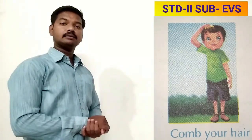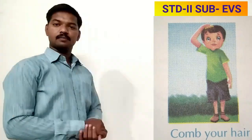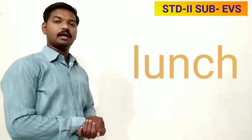After your bath, wipe yourself with a clean and dry towel. Keep your hair clean and tidy — use a comb to comb your hair. Generally we take three meals in a day: breakfast, lunch, and dinner. You have to take these three meals at proper times.